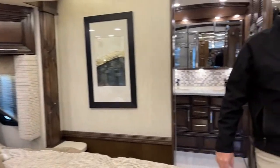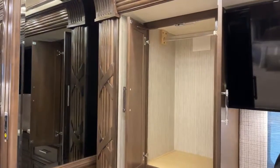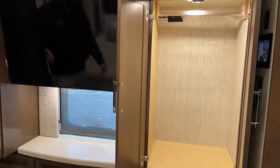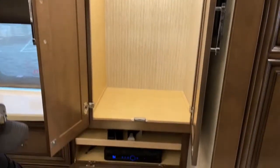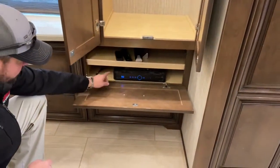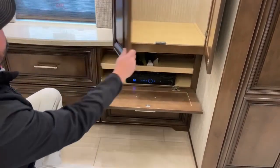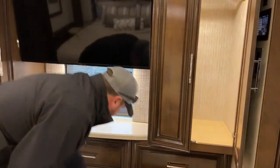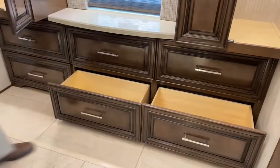Across from the bed we've got wardrobe storage — open these up, there are lights in each one, so you've got some good hanging clothes storage. Down below this flips down as an area to hook up your satellite system. It comes with a Blu-ray player wired into the 43-inch Samsung LED TV for the bedroom. And then you've got five drawers plus the flip-down panel right in front of the bed with nice full extension drawers.